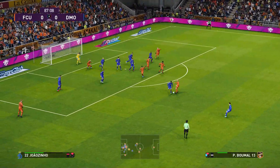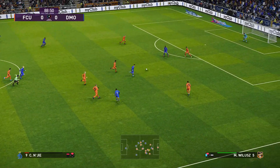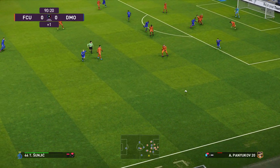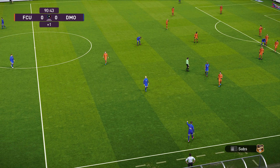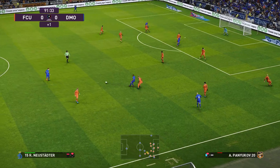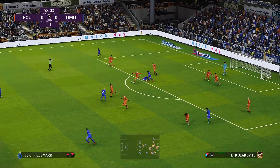Well, both sides might have to settle for a draw here, although there's still a chance for one last fling. That's a shot! Clear the way. Neustetter. A 50-50 challenge, but fair enough.